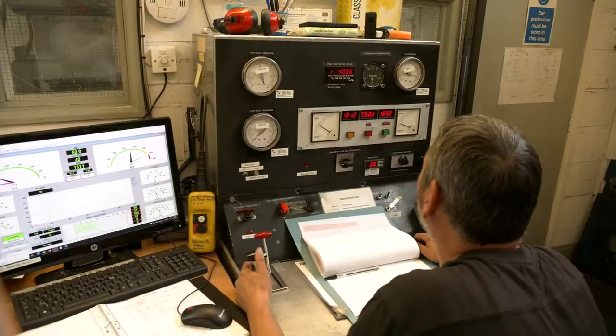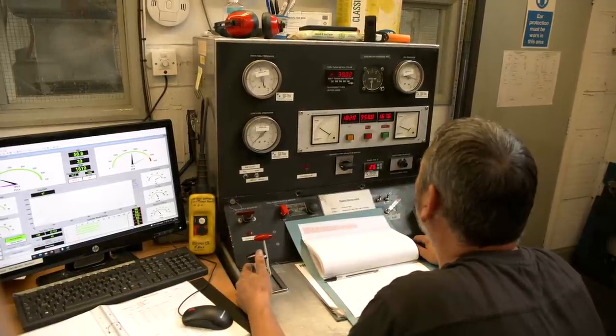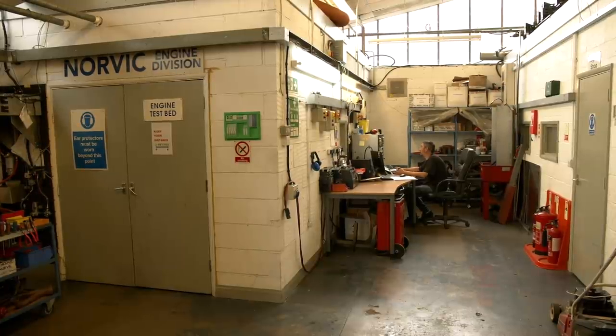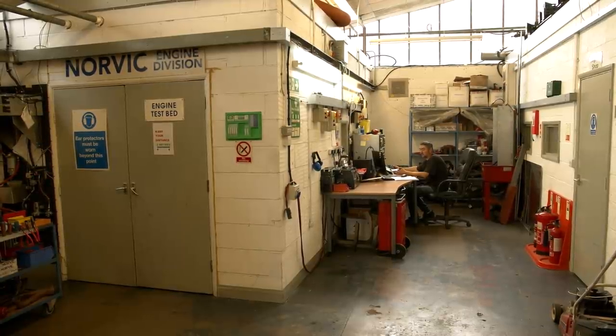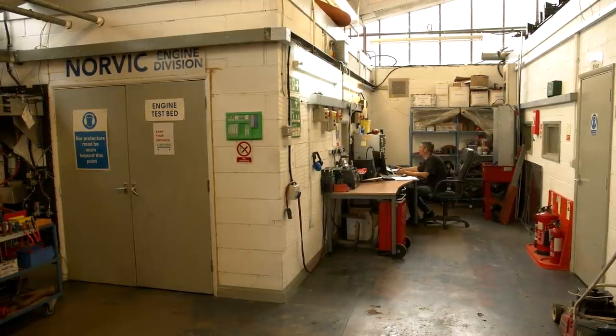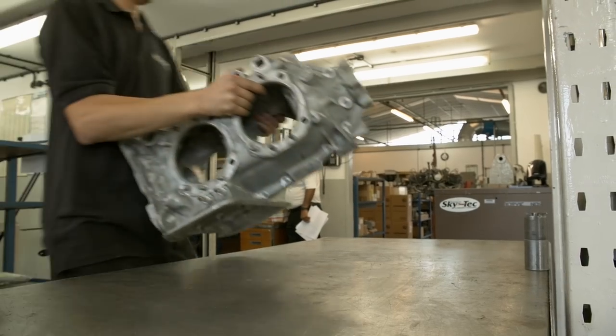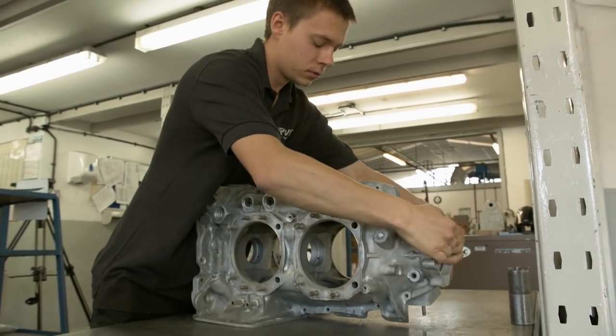Interesting that Norvik has seen an increase in propeller strikes this year. Fascinating too that according to Lycoming, even striking tall grass can cause internal damage. My thanks to Norvik for showing me around their facility and for hiring me to make some fresh video content for their website and social media channels.